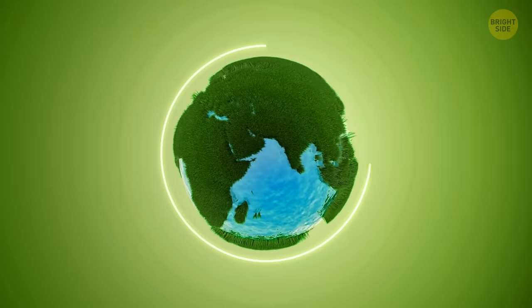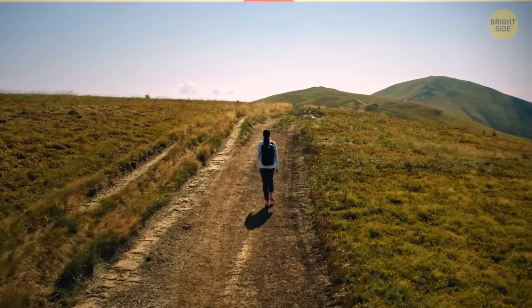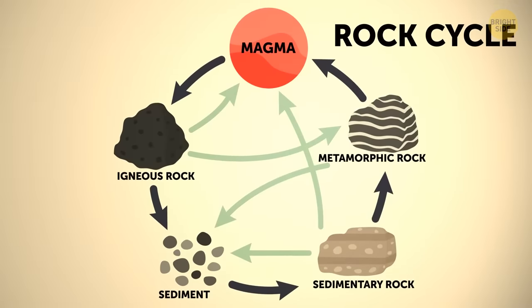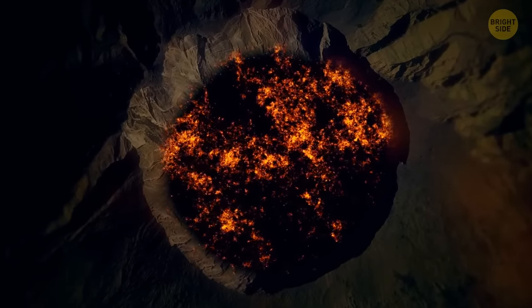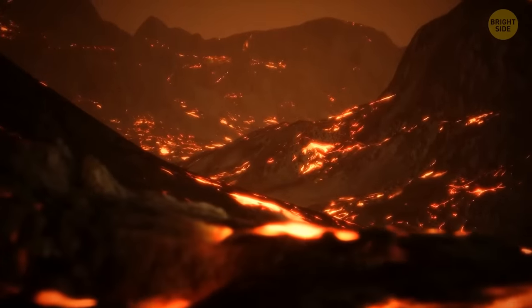The Earth is a planet that recycles all the time — the ground we're walking on is recycled. Our planet's rock cycle turns rocks of one type into another, and that cycle goes on and on. The depths of our planet are filled with magma, and as magma comes out onto the surface, it hardens into rock.